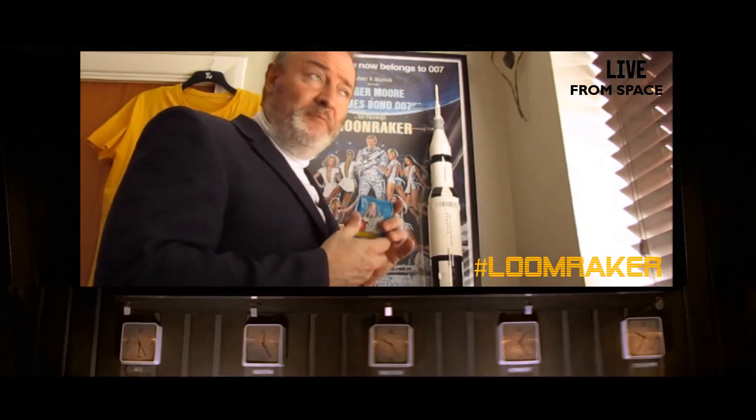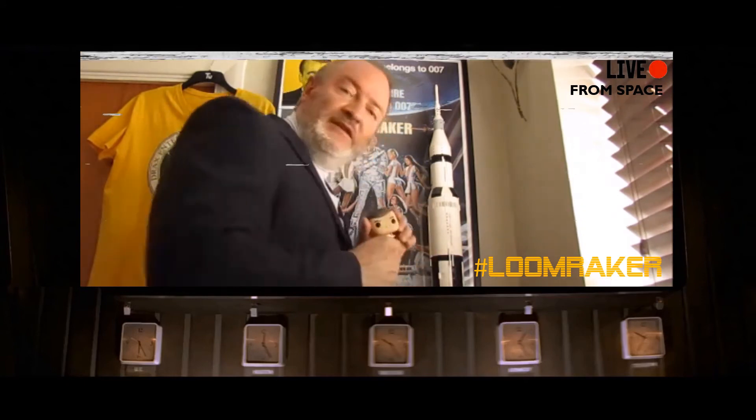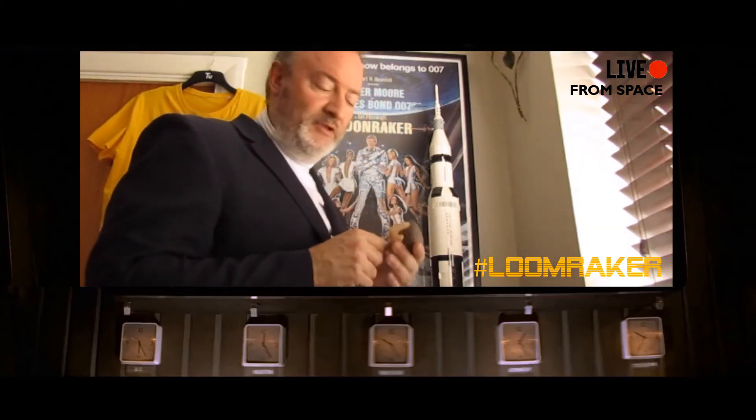Some Moonraker bubblegum which actually still smells, even some 40 years later. And little Funko Pops that seem to be very popular at the moment — I quite like that one.